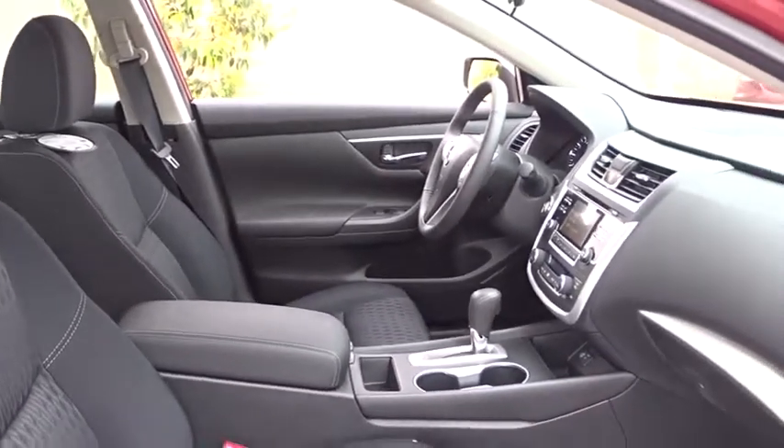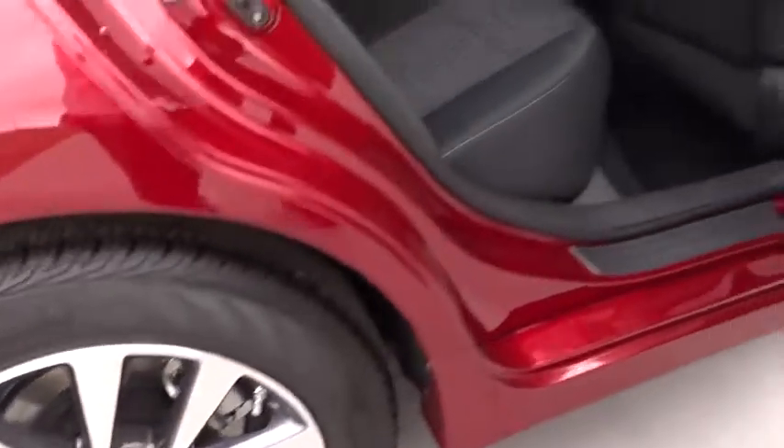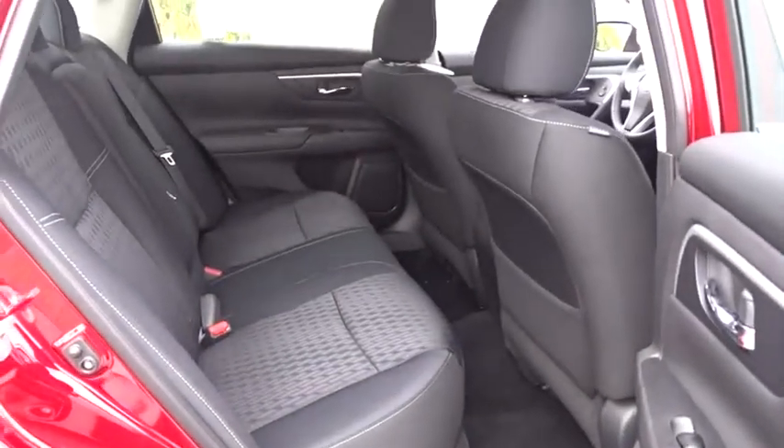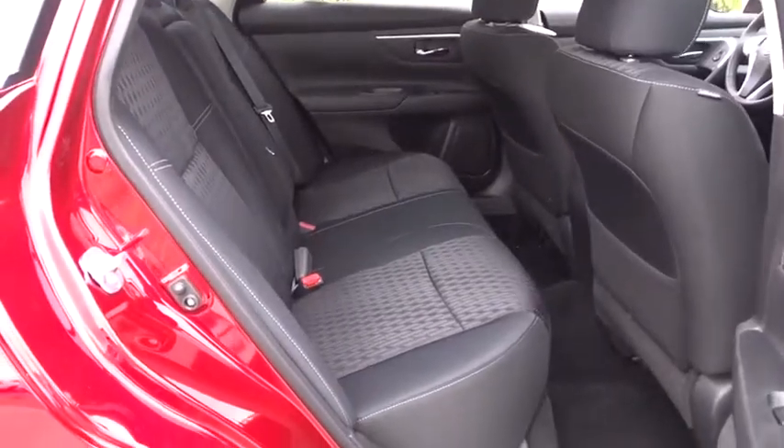Adjustable steering wheel, four wheel disc brakes, aluminum wheels, cruise control, keyless start, climate control, AM FM stereo radio, rear defrost, front wheel drive. Take this vehicle for a spin and see why so many shoppers are now proud owners.